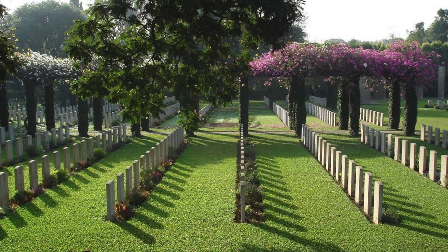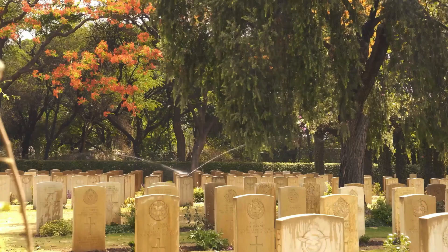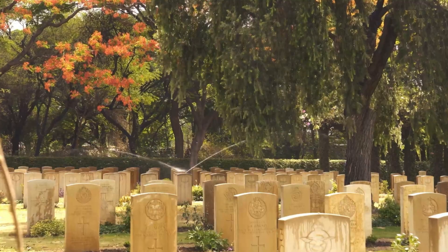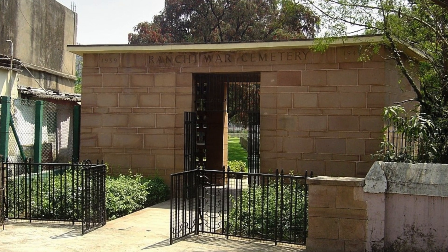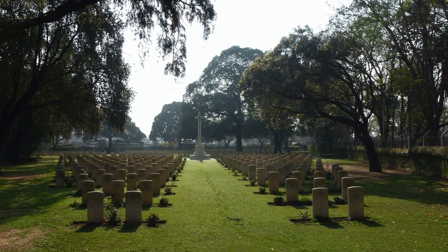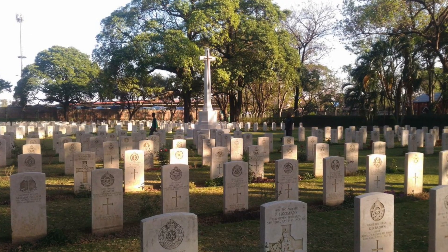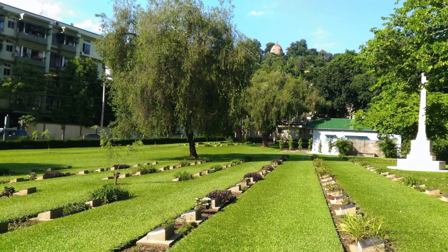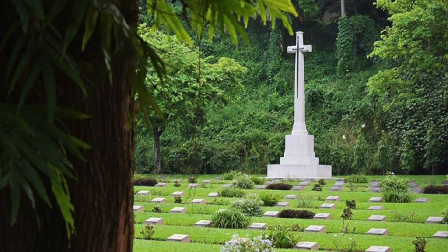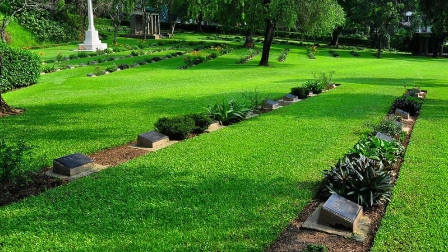Kirki War Cemetery holds the graves of 1,668 Commonwealth personnel from World War II and 629 from World War I. Ranji is the smallest concentration cemetery in India, with 704 Commonwealth servicemen of the 2nd World War buried or commemorated there. Guwahati War Cemetery was started during the 2nd World War for burials from several military hospitals in the area, and later other graves were brought in by the Army Grave Service from different places.